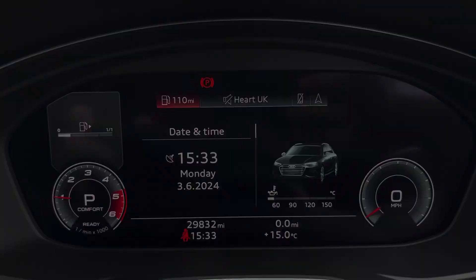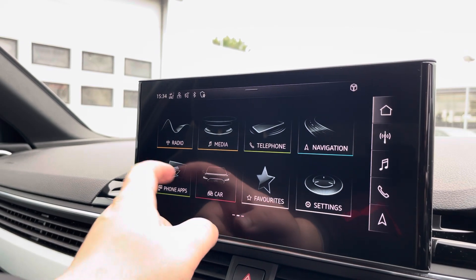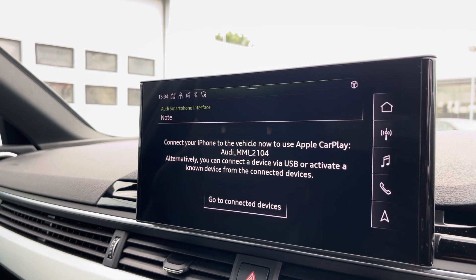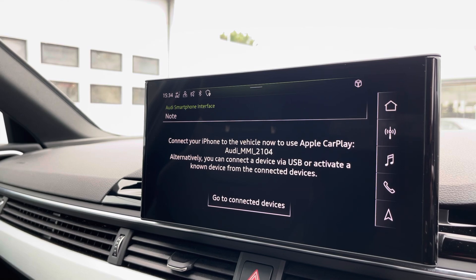Moving over now, we have some great features including radio, media, telephone and navigation. What I'm excited to show today is phone apps, which features Apple CarPlay and Android Auto, letting you use Apple Music, Spotify and Google Maps. Other apps are also included as well.